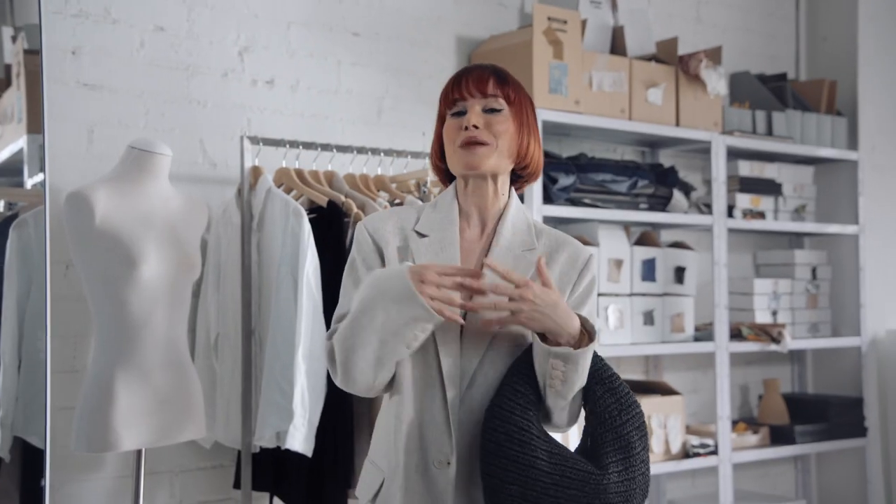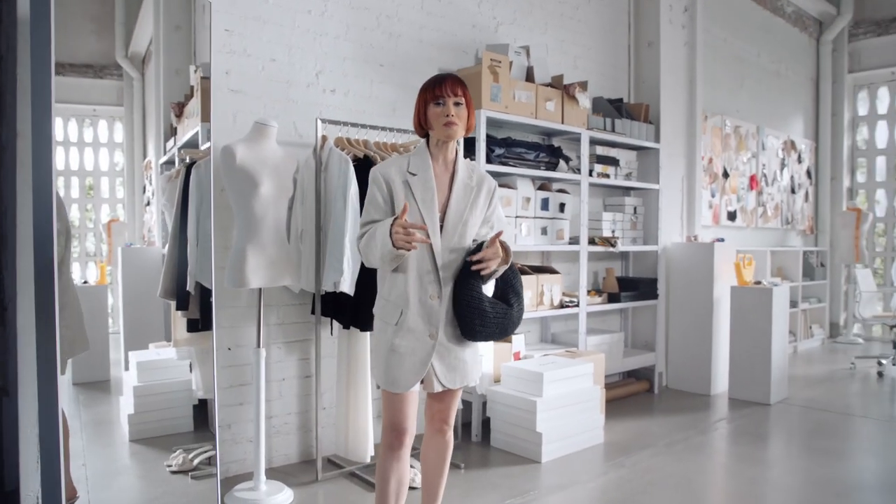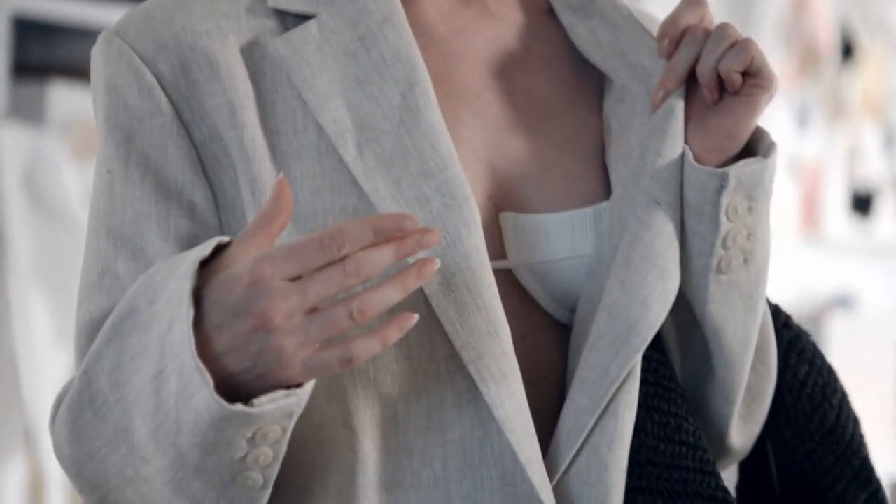Speaking of secret style weapons, our final trend of the season is all about a fresh spin on dusk-till-dawn style. We're going to be a bit more daring this season and we're going to pair pieces that are perhaps more risqué with items that have a little bit more structure. Right now you can see I'm wearing a formal blazer over a bikini top.